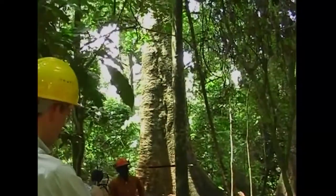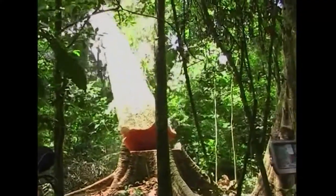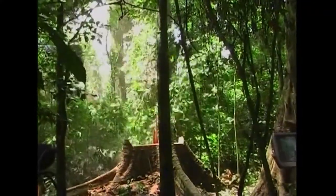The GPS mapping scheme has set a benchmark for conservation partnerships, and the Tropical Forest Trust is working on a similar scheme in neighbouring Cameroon.